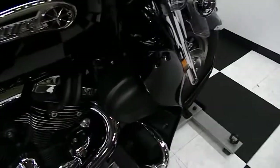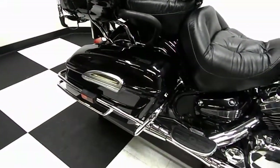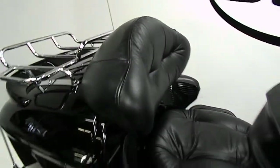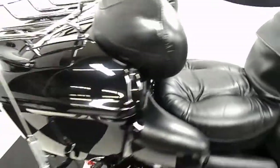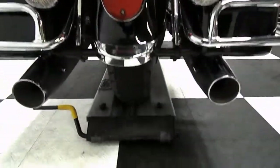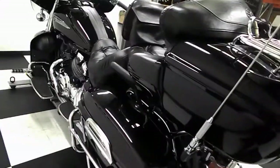It has air dams on it along with highway bars with pegs, driver footboards, passenger footboards. It's got hard side lockable luggage with bag protectors. It has a driver's backrest along with the passenger backseat, stereo speakers, handle grips, the big trunk, dual exhaust. I mean this bike is just really clean, a little over 12,000 miles on it.